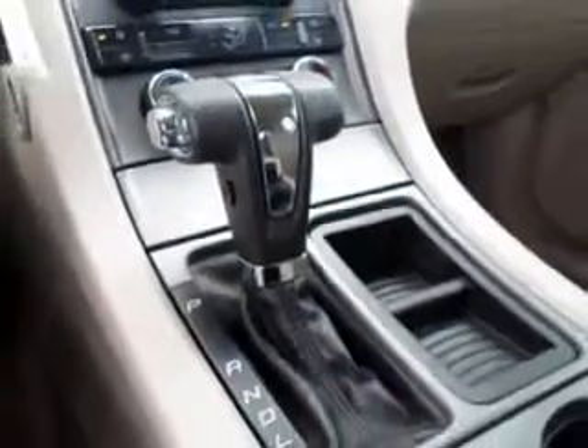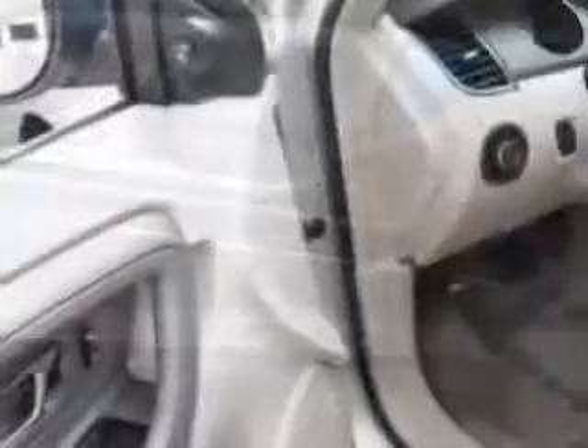Enjoy an impressive 28 miles to the gallon on this great car with features like power driver's seat, front air dam, multifunction display, tire pressure monitor, on-steering wheel audio and cruise controls, and much more.